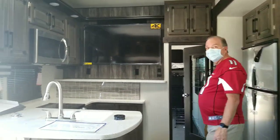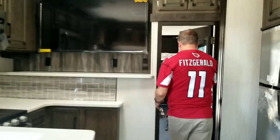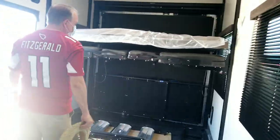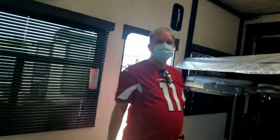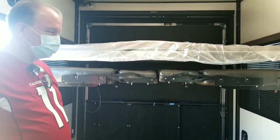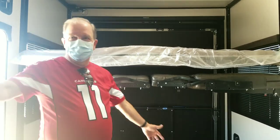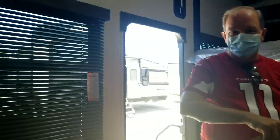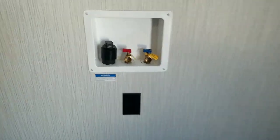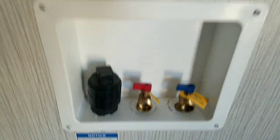They cram a lot into this little space because they use the whole back end for utility. Back here is the utility section, and you'll notice there's a hookup for your washer and dryer. This whole area is designed to be a hookup area for other purposes.